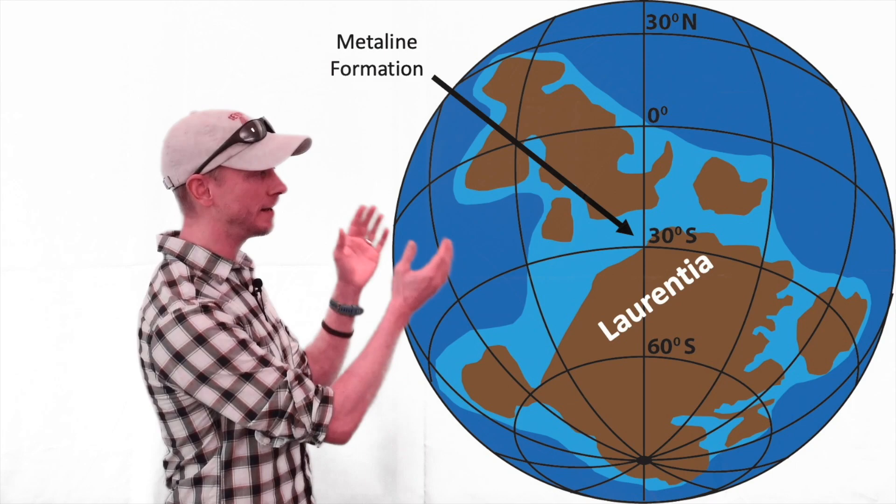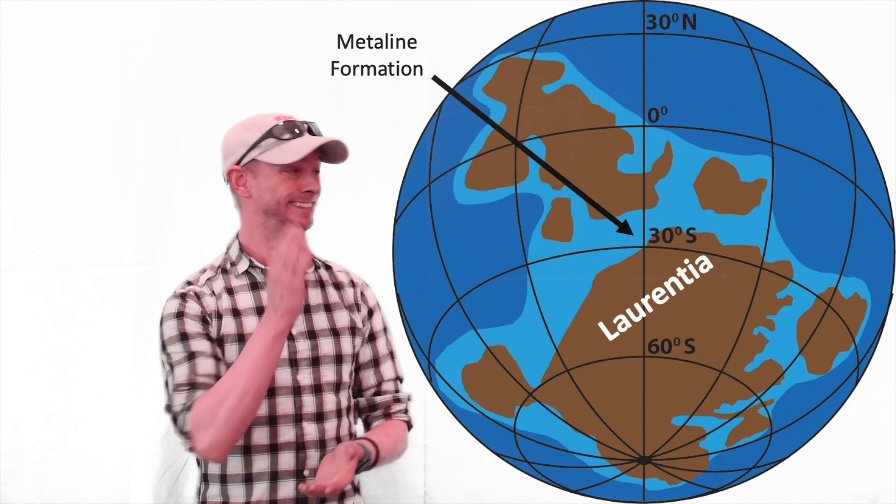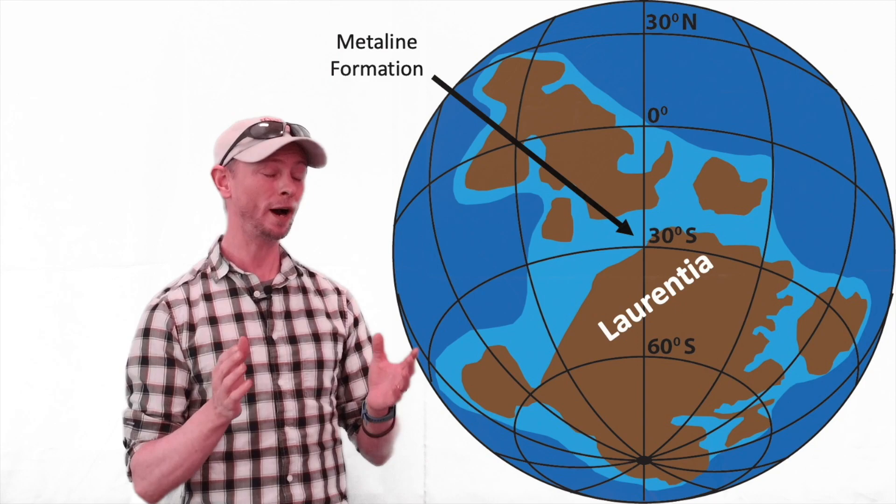But it doesn't stop here. This part of the world was tectonically quiet for quite a long time, as we will find out with our next and final stop on this field trip.